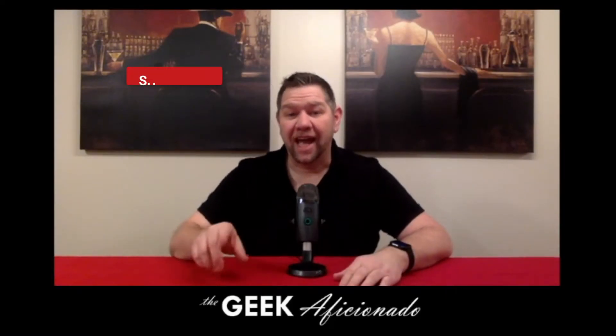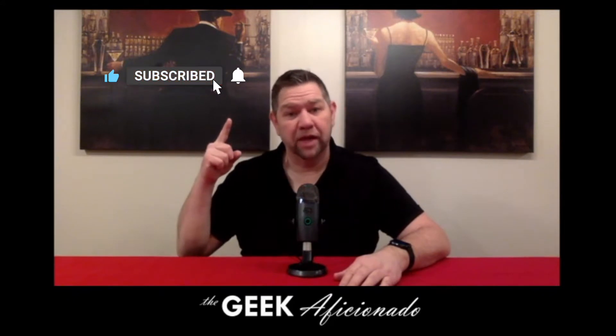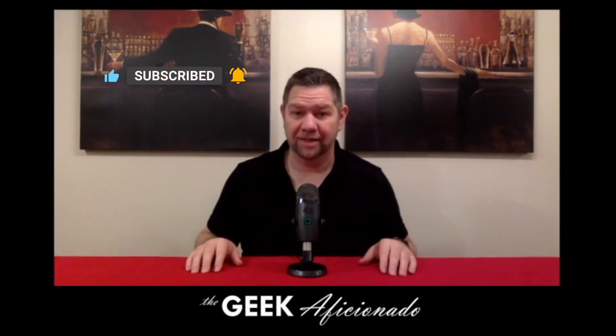Thank you for clicking play on the video. I'd like to ask you to click the thumbs up, subscribe to our channel, and ring that notification bell so that you can get alerted every time we bring out great content. Thanks.